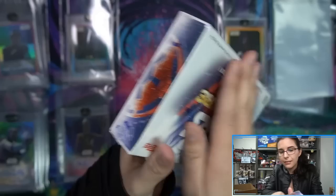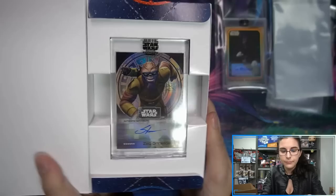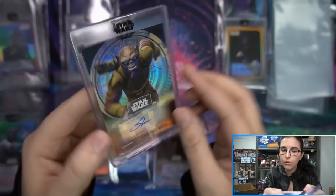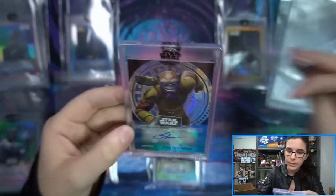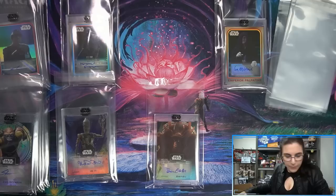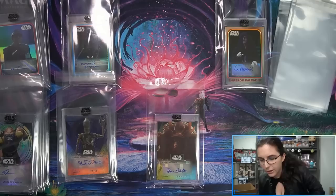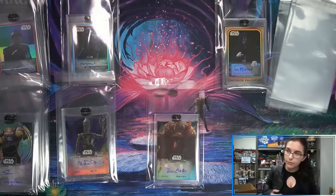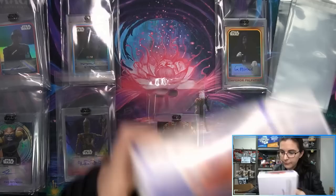Down to the last eight boxes, flying through this case. We have Steve Blum here as Zeb Orrelios — you may recognize him as Vincent Valentine or Wolverine. Zeb base auto, very neat, nice Rebels signature. Mr. Blum used to come to the Tampa anime convention almost every year. I still need him to sign — I have a couple of Zeb and Kallus pieces that I had David Oyelowo sign through Star Wars Autograph Universe, and I still need to get Zeb on those.